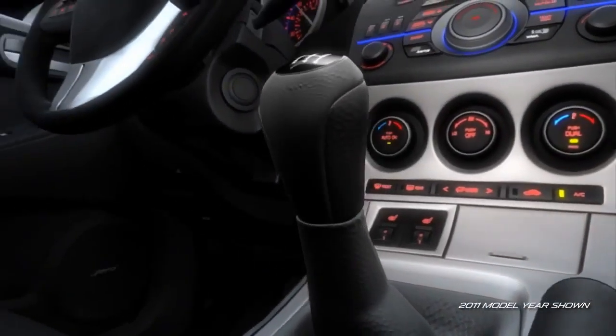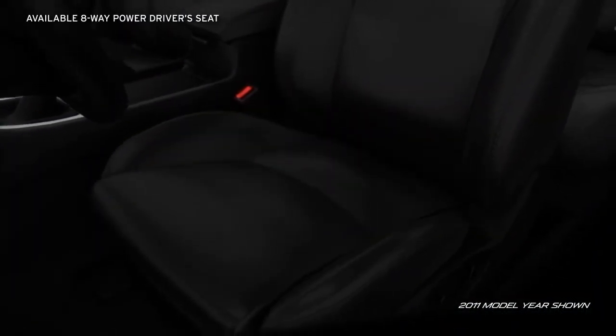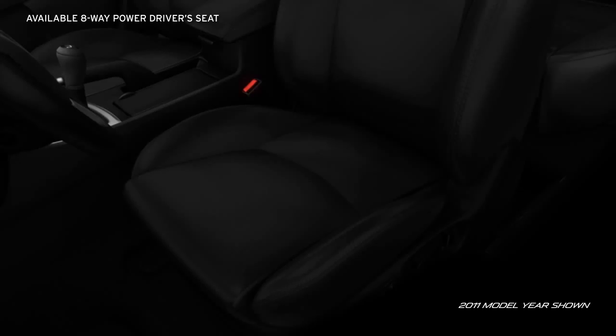A leather-wrapped shift knob and steering wheel, standard on the S-trim, add comfort and class. An available 8-way power driver's seat ensures you'll ride in custom comfort.